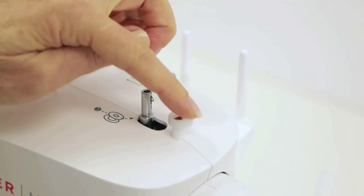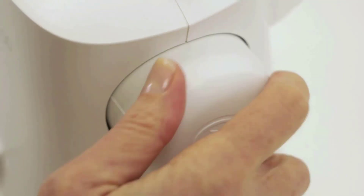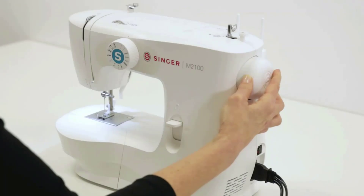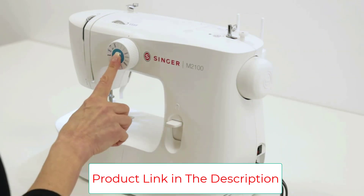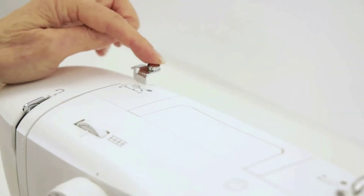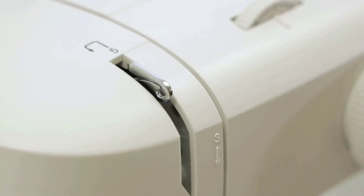Just turn the dial to select your stitch and you're ready to go. Stitch length and width are preset for you, eliminating guesswork — perfect for the beginner. Buttonhole sewing is a simple four-step process clearly marked on the stitch selector dial. Simple threading guides for winding the bobbin and threading the upper thread are conveniently marked directly on the machine. Long-lasting LED lighting provides bright illumination to help eliminate shadows.